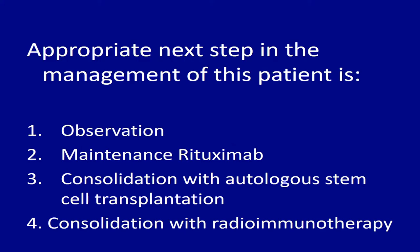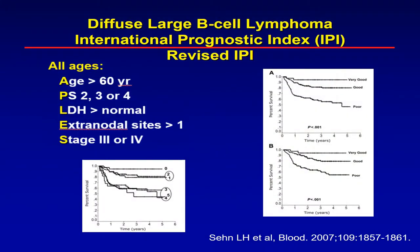Looking back at the patient, her IPI factors: age about 61, performance status 2, LDH was high, and she was advanced stage — she has at least four factors, which clearly puts her into a high-risk group. What are the strategies that have been tried in this group of patients?